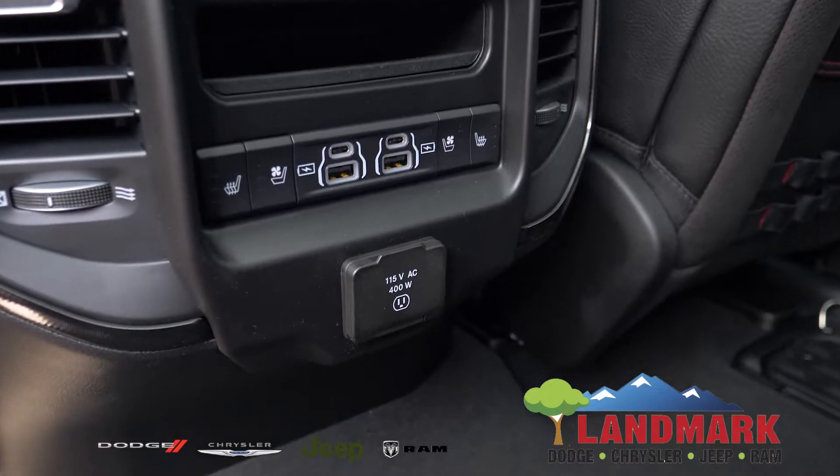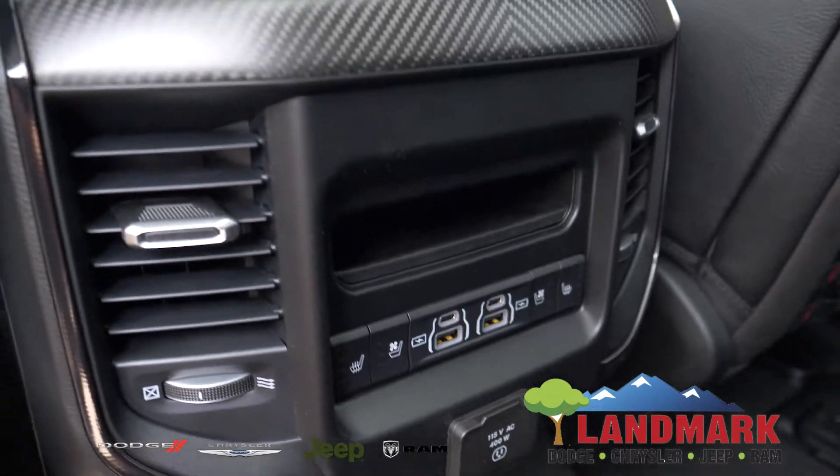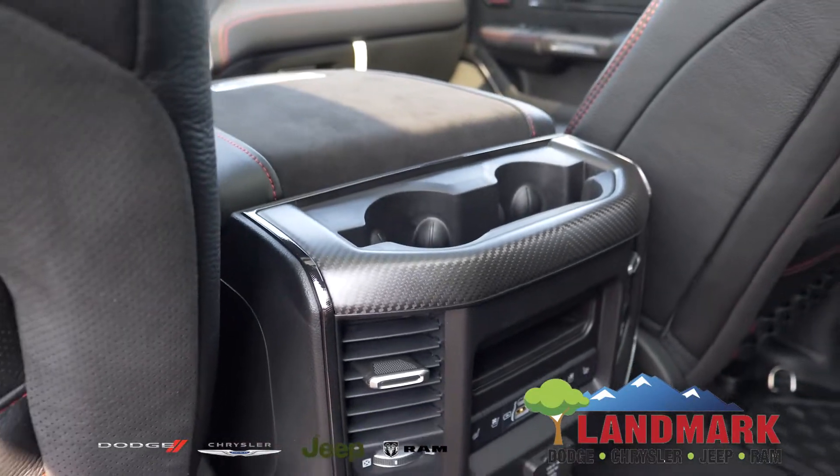We also have an AC inverter power outlet as well as two USBs, two Type-Cs, and our rear heating and cooling seats.